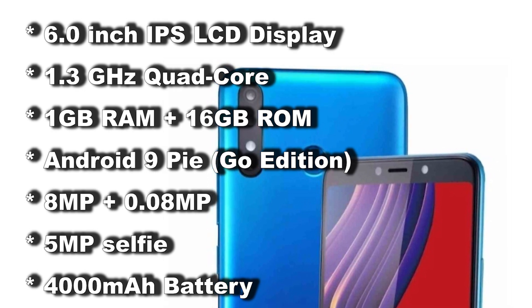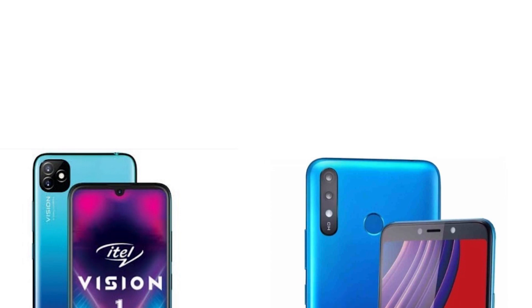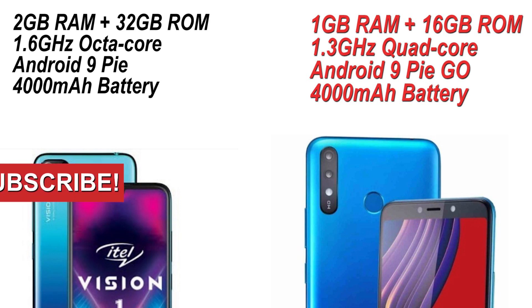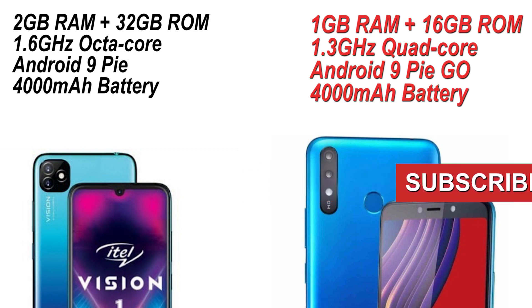The itel A56 is a more budget smartphone, lower in price than the itel Vision One. But between the two, the itel Vision One is more impressive in terms of hardware, with 2GB of RAM and 32GB of storage. Let me know in the comments which of these two smartphones you prefer. Please remember to subscribe to TechCarina24. Thanks for watching — hope to see you in the next one.